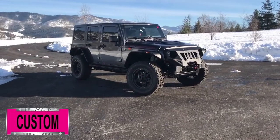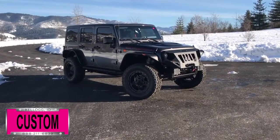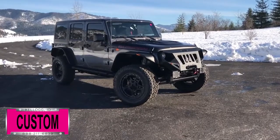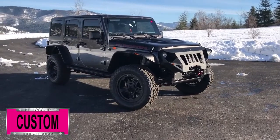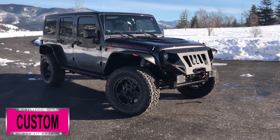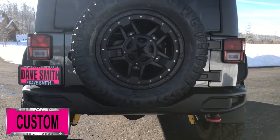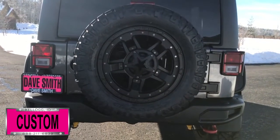Here at Dave Smith Motors, we pride ourselves on doing customized accessories better than anyone. Today I want to give you a quick look and walk around this brand new 2017 Jeep Wrangler Unlimited Rubicon 4x4. This, my friends, is another great example of what our talented Dave Smith Customs team can do for your new Jeep.